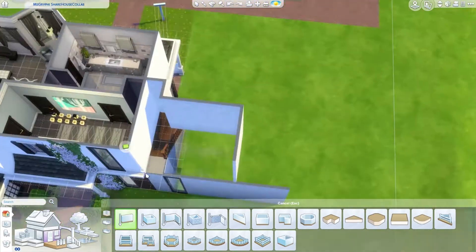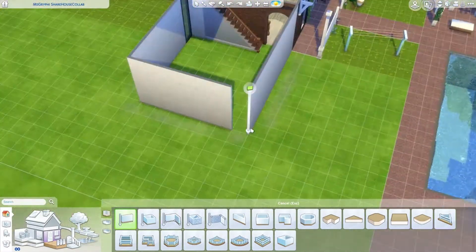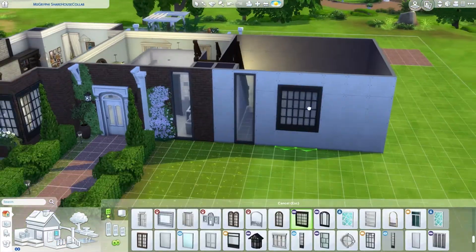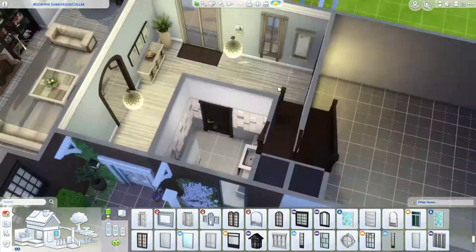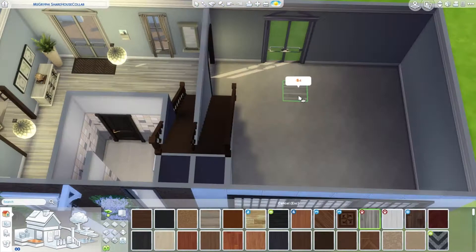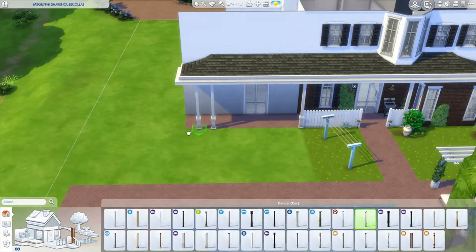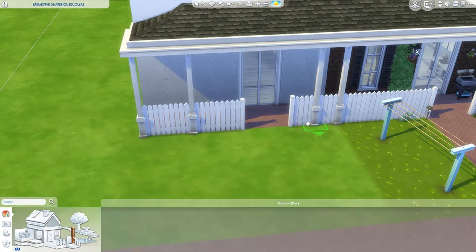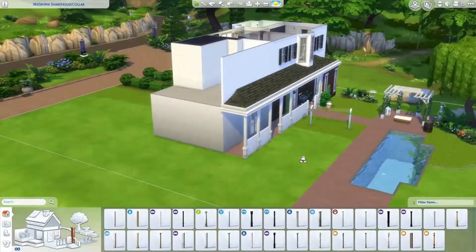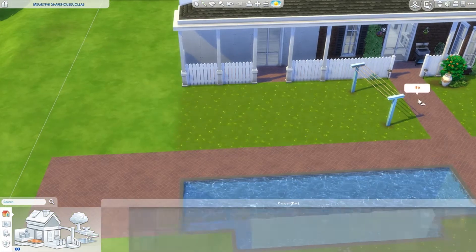She did the first half of this build, so if you're wondering why it's already half built — you're not gonna want to watch my half until you finish watching her half. You should totally check her out because she is amazing. She does a lot of builds, some with CC, some without, and they're really amazing. Go do that, then come back!